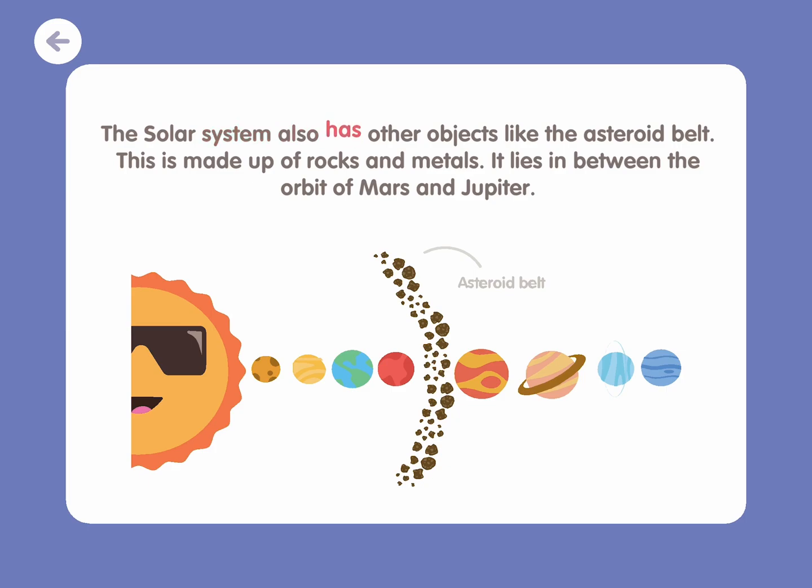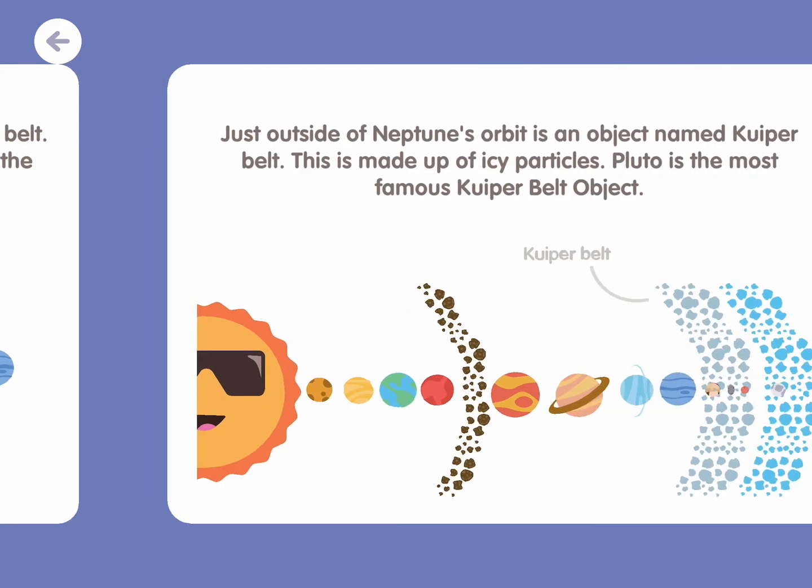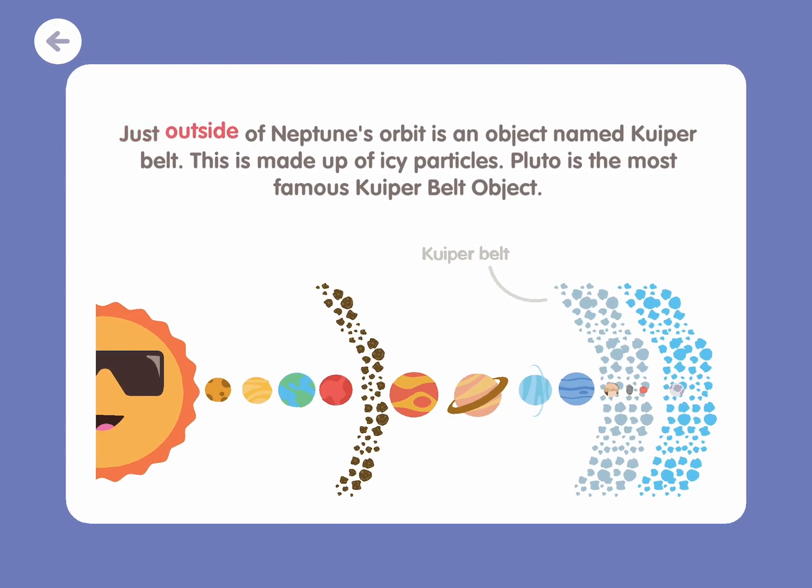The solar system also has other objects like the asteroid belt. This is made up of rocks and metals. It lies in between the orbit of Mars and Jupiter. Just outside of Neptune's orbit is an object named Kuiper Belt. This is made up of icy particles. Pluto is the most famous Kuiper Belt object.